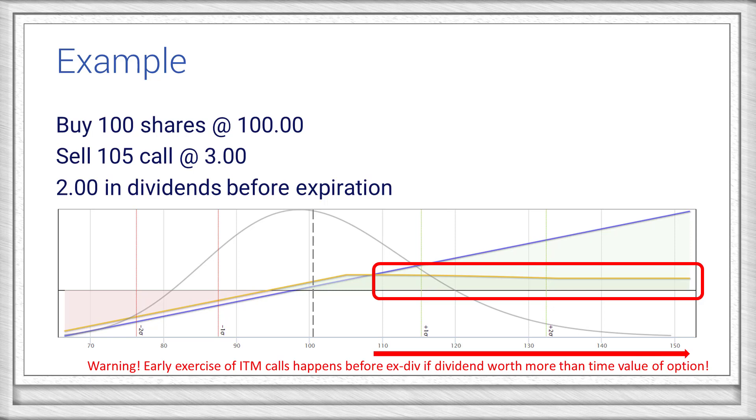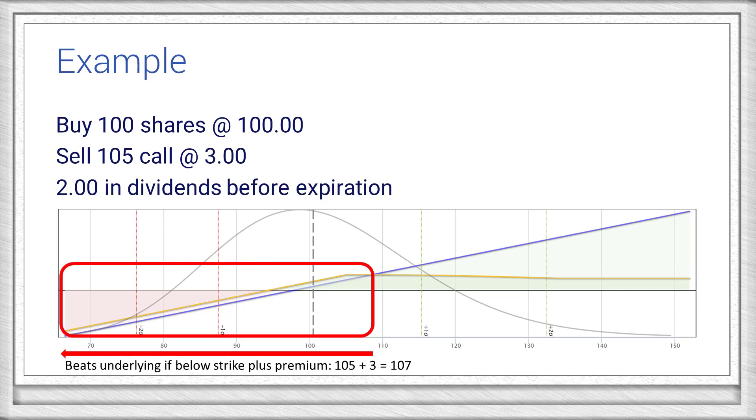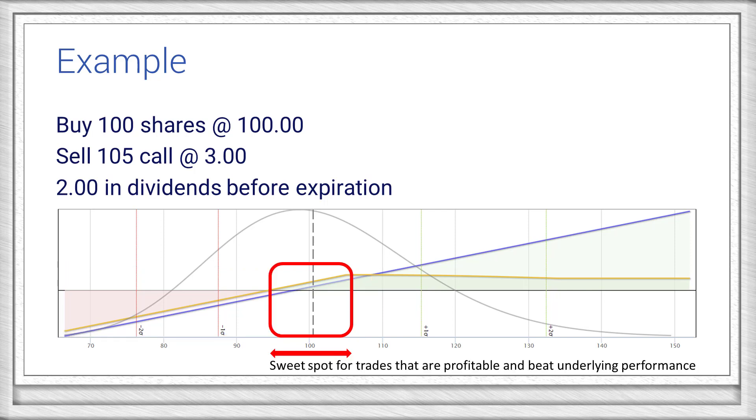When evaluating the performance of a trade like this, you can see how the trade has a greater range of profitability than the underlying. You'll turn a profit as long as the underlying doesn't drop more than the dividends and premium received. At the same time, the trade beats the underlying performance if the stock closes at or below the strike price plus call premium received.